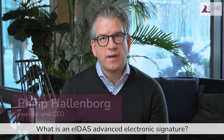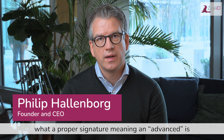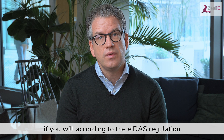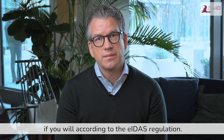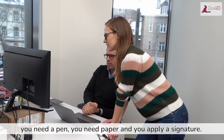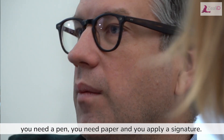What is an AIDAS Advanced Electronic Signature? Let me try to make this simple and help define what a proper advanced signature is, according to the AIDAS regulation. Let's do this with a wet ink signing metaphor. You need a pen, you need paper, and you apply a signature.